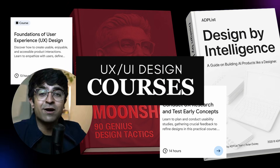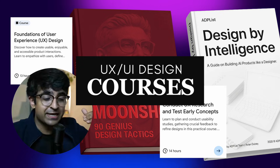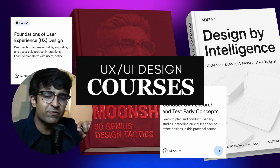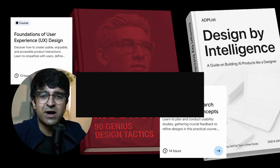Hey guys, welcome back to the channel. Today we're checking out some of the best new UX UI design courses that are going to upgrade your design skills in this coming year. These are all free of cost, and some of them are premium but with free tiers, so you get the best of both worlds. Without further ado, let's check them out.